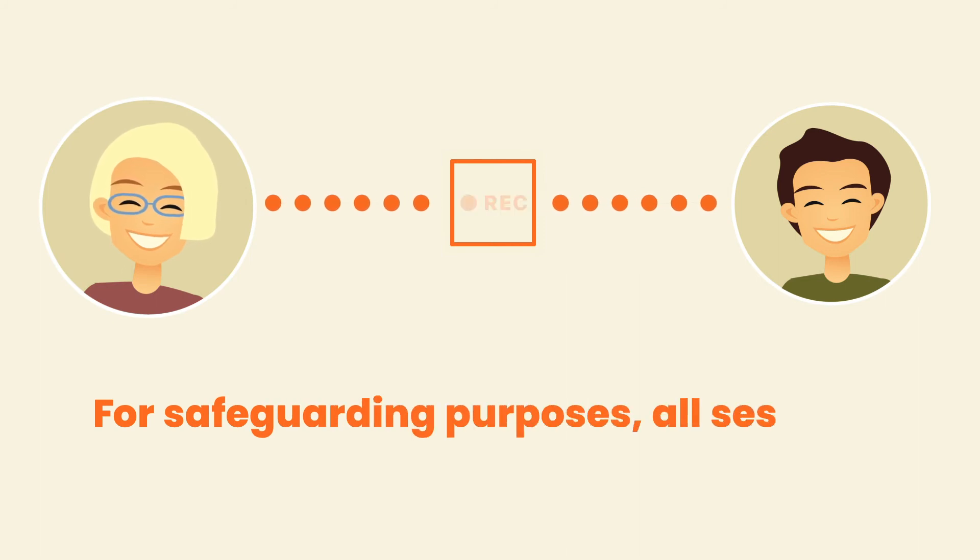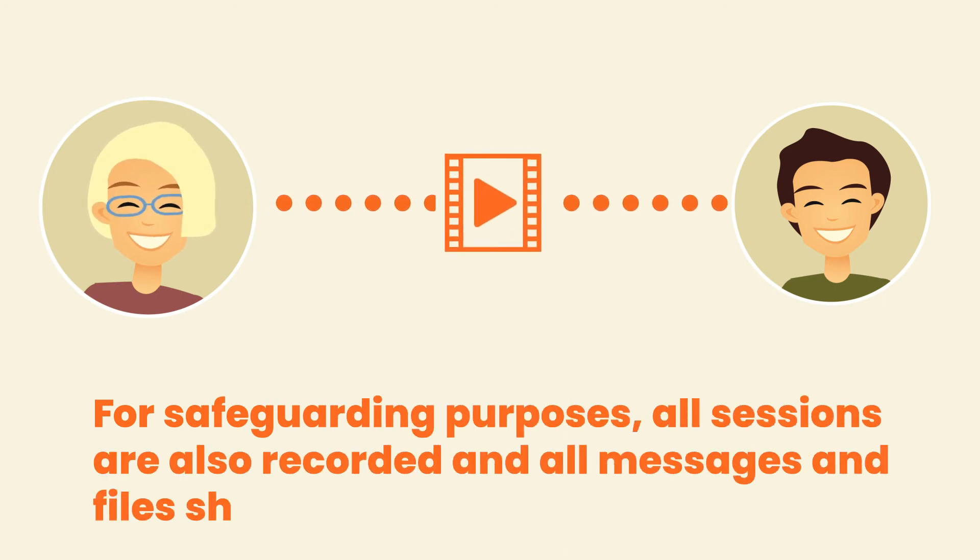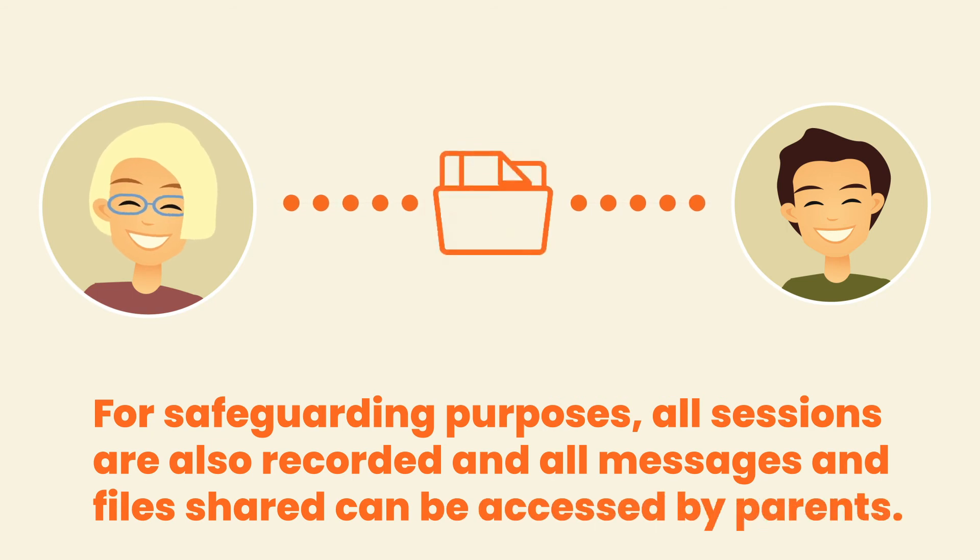For safeguarding purposes, all sessions are also recorded, and all messages and files shared can be accessed by parents.